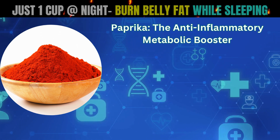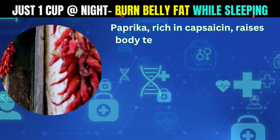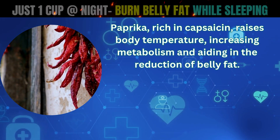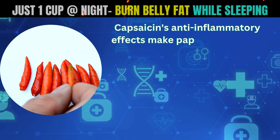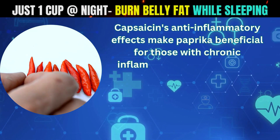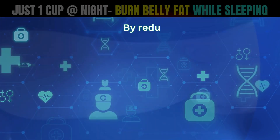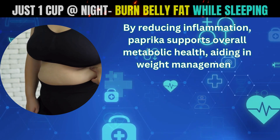Paprika, the anti-inflammatory metabolic booster. Paprika, rich in capsaicin, raises body temperature, increasing metabolism and aiding in the reduction of belly fat. Capsaicin's anti-inflammatory effects make paprika beneficial for those with chronic inflammatory conditions like arthritis. By reducing inflammation, paprika supports overall metabolic health, aiding in weight management.